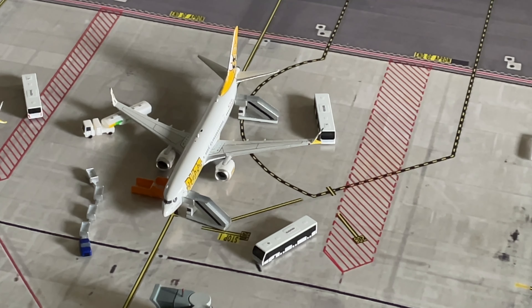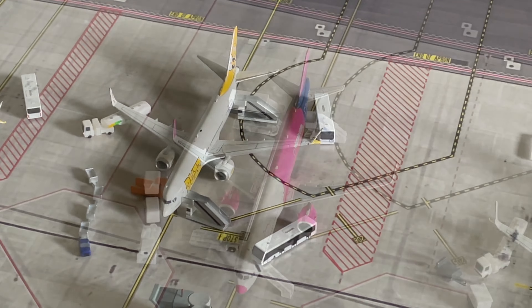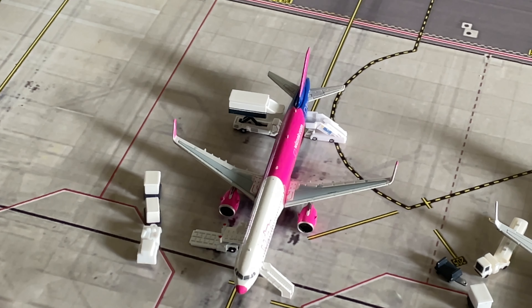To start off we have a Buzz Boeing 737 MAX 8. This is being heavily serviced and will be heading out to Warsaw. You then have a Wizz Air Airbus A321neo with a pink nose cone. This is also being heavily serviced and will be heading out to Bucharest.